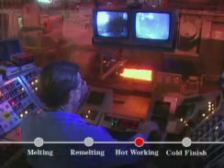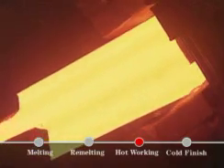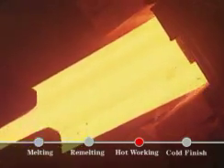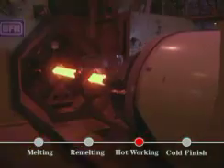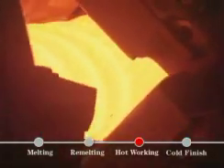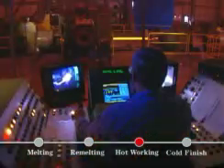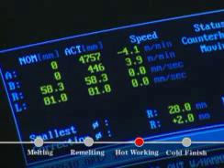Our SX-65 rotary forge is the largest in the USA and works effectively on hard-to-forge grades. Four powerful hammers pound away on a billet up to speeds of 175 strokes per minute. The SX-32 is a smaller rotary forge making round bar and special shapes.